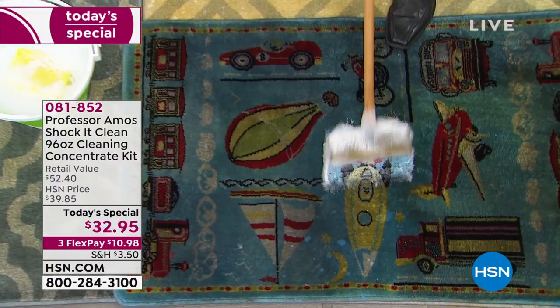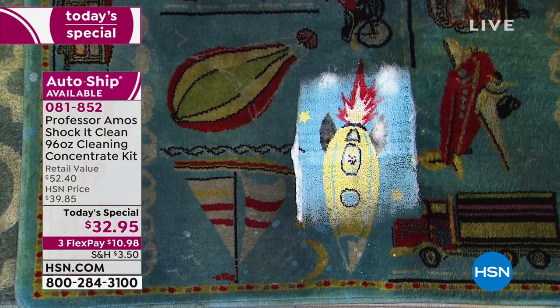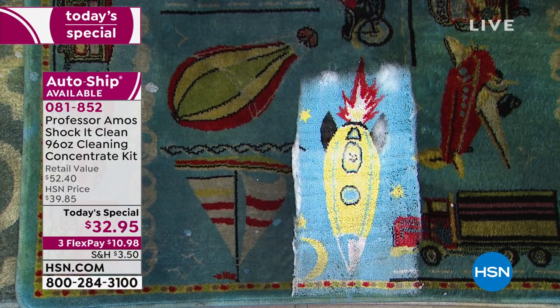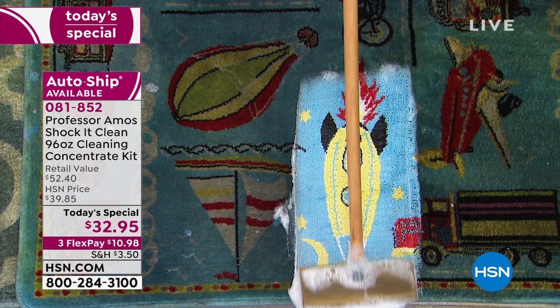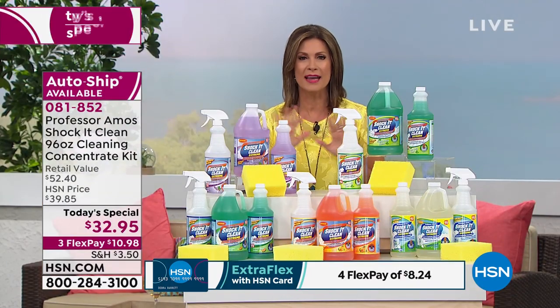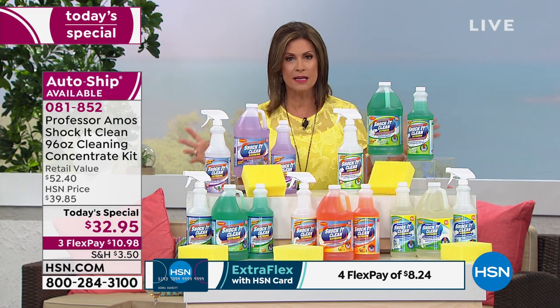This is our biggest configuration when it comes to Professor Amos. What you're looking at cleans everything from countertops to carpets. It is ammonia free, bleach free, and has no soap. What it has is the ability to bring out the beauty of everything from a gorgeous carpet to any surface in your house — you can even use it on jewelry.